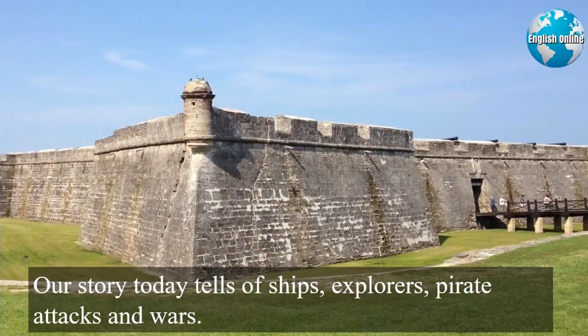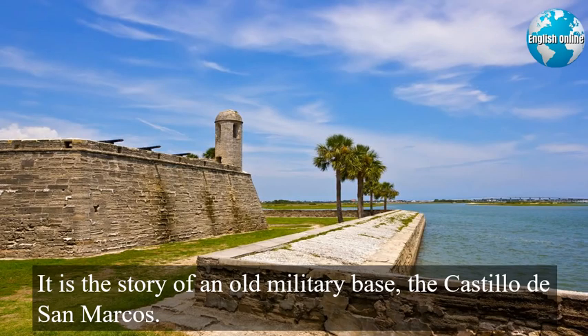Our story today tells of ships, explorers, pirate attacks, and wars. It is the story of an old military base, the Castillo de San Marcos.